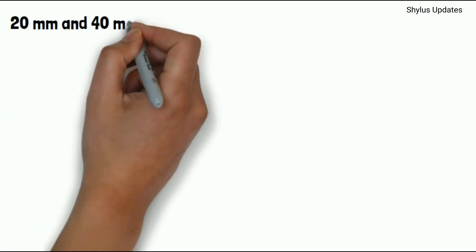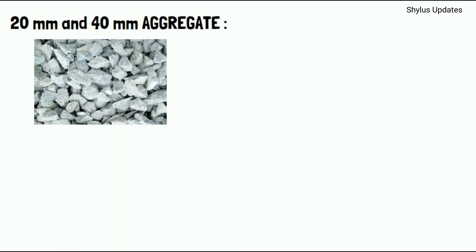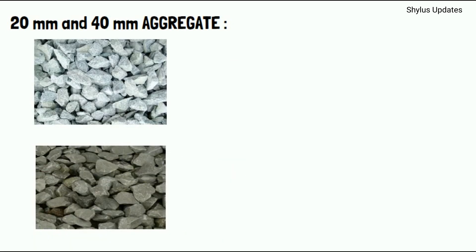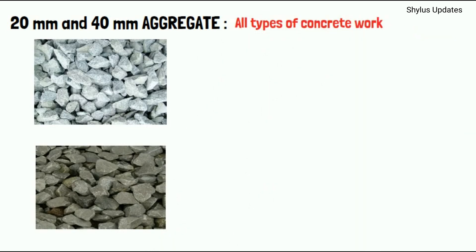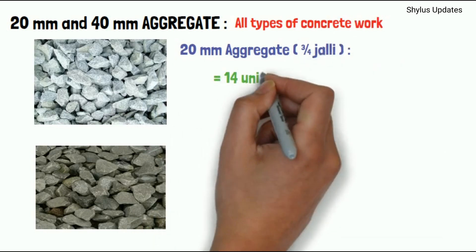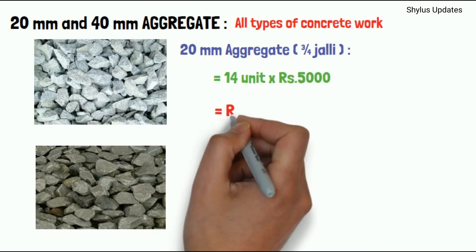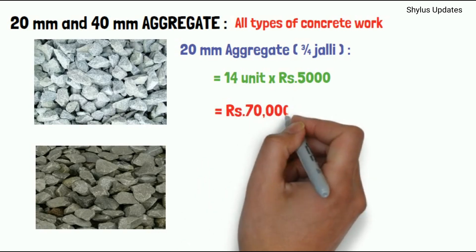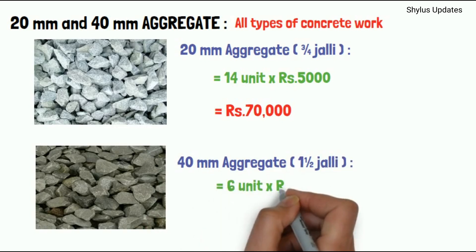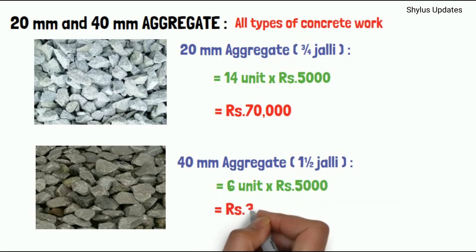20mm and 40mm aggregate. These aggregates are used in all types of concrete work. For 20mm aggregate, 14 units are required for a 1000 square feet house. The current market rate is Rs. 5,000 per unit — when multiplied, you get Rs. 70,000. For 40mm aggregate, 6 units are required. The current market rate is Rs. 5,000 per unit, giving Rs. 30,000.